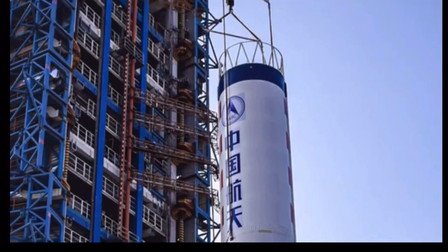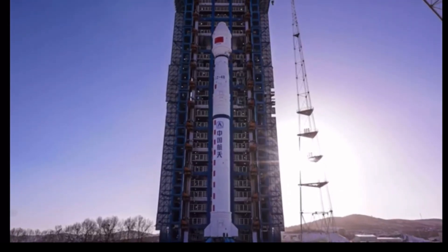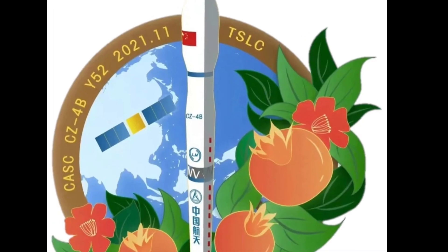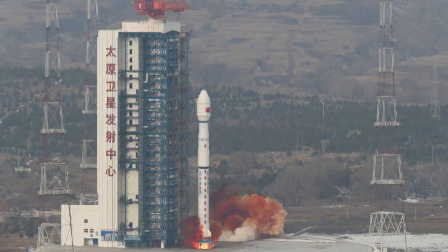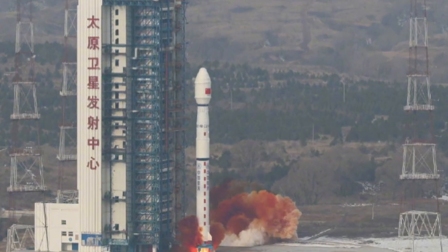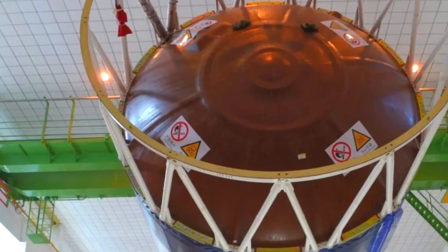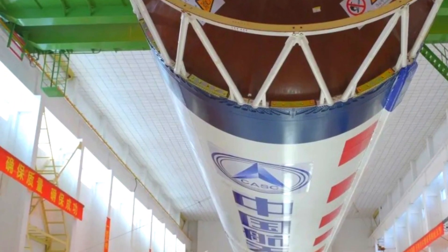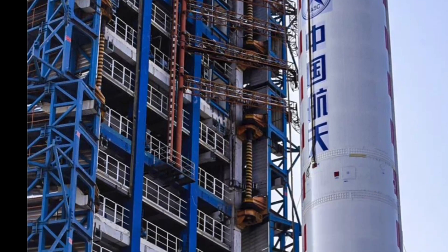Today's payload was launched atop a Long March 4B, a three-stage liquid-fueled rocket also known as the Changzheng 4B or CZ-4B. It is a Chinese orbital carrier rocket used mostly to place satellites into low-earth and sun-synchronous orbits. The Long March 4 rocket is capable of launching a 2,800 kilogram satellite into low-earth orbit.